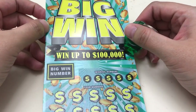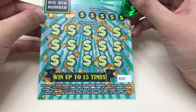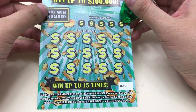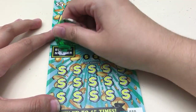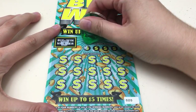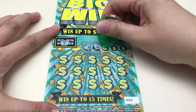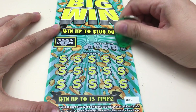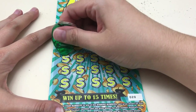Now let's do the $5 'Big Win.' We just need to match our numbers to the winning numbers. A win symbol is an auto win, and if we match any of our numbers to the big win number, we win all 15 prizes. Our big win number is 5. This is ticket number 20. We're looking for 24, 36, 22, 31, 21, and that symbol or the 5.